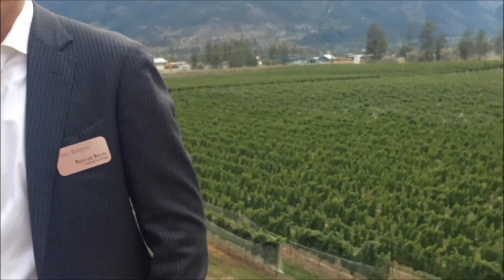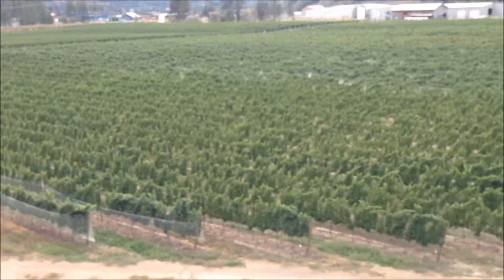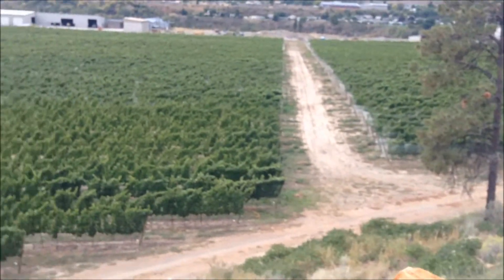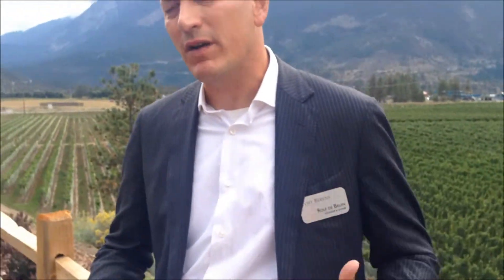We have a beautiful property, 65 acres, where we grow six different kinds of grapes: Chardonnay, Pinot Gris, Riesling, Merlot, Pinot Noir, and Cabernet Franc. These mountains behind me are very important for the winery. They keep all the moisture on the Whistler side, the Vancouver side, and here it's always very, very dry. Even on a day like this, it may be cloudy, but it's not raining — very different than you would find on the other side of the mountains.